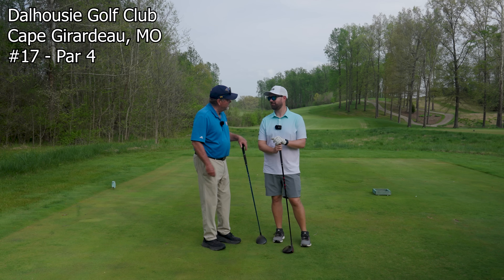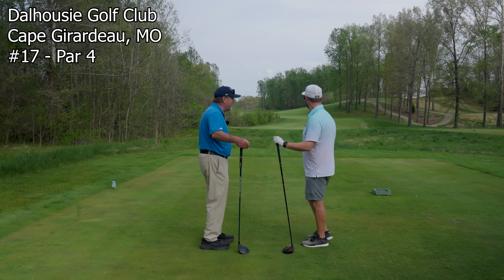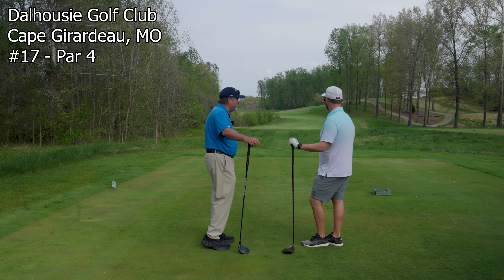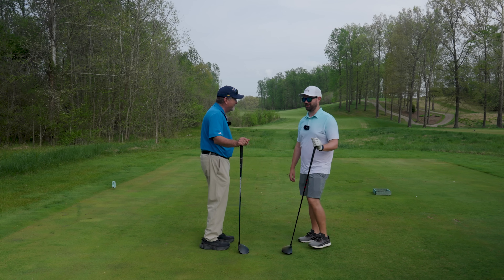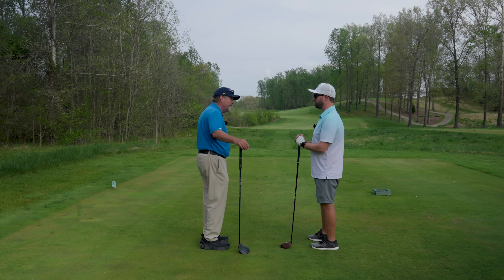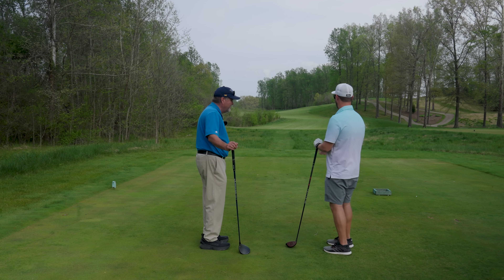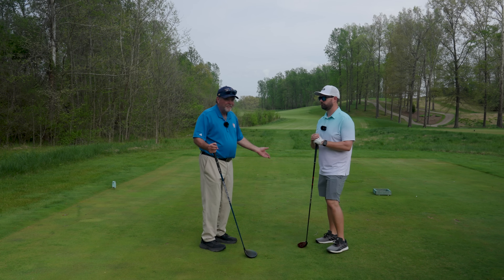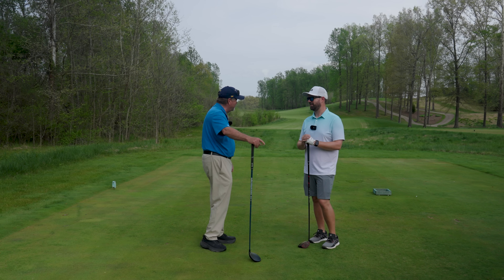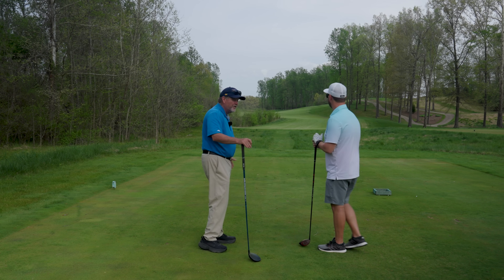We're here on 17 at Dalhousie — the hole we showed you from the green back to the tee. Would you agree this looks a lot tighter and narrower than the perspective from up by the green looking backwards? This looks terrifying from this perspective. It does, absolutely. But remember how much room there was if you hit it solid. There's lots of room — a lot more than what it looks like off this tee. And this is one of the most difficult holes in Missouri. It doesn't have a bunker on it, which I think is a pretty neat design.